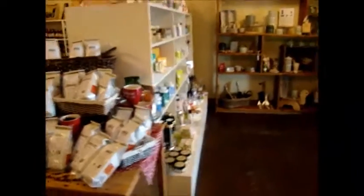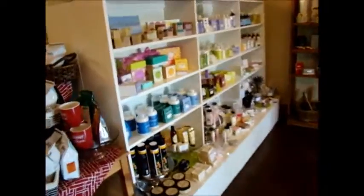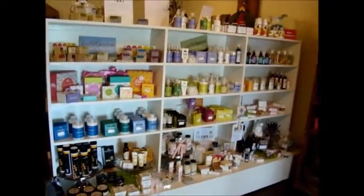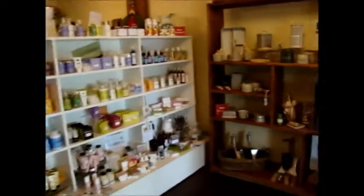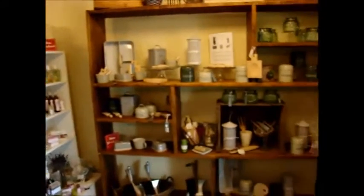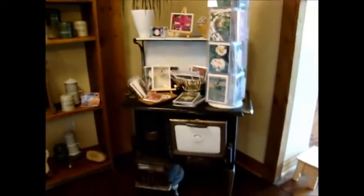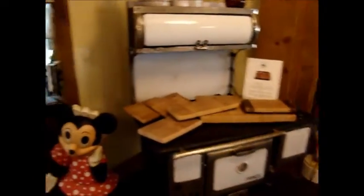This store has undergone major renovations and has been very carefully and well thought out in the planning to accommodate people and provide a wonderful environment, expanding into a cafe.